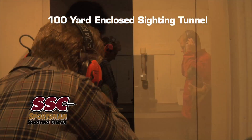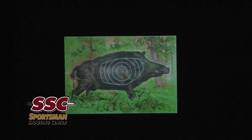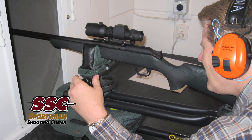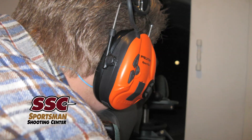In addition to the live fire cinema range, the Sportsman Shooting Center offers a 100-yard sighting tunnel and an interactive laser training simulator as part of the package. The fully enclosed sighting tunnel allows customers to zero their rifles and optics with electronic scoring.